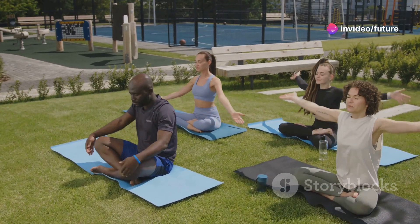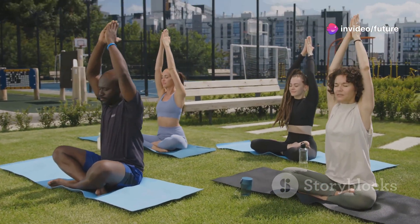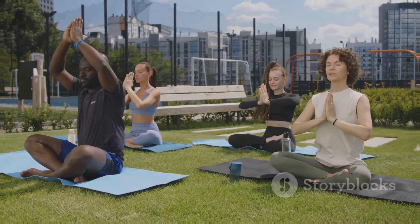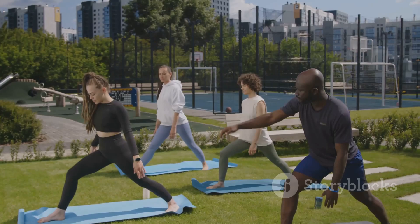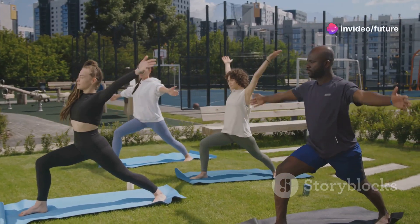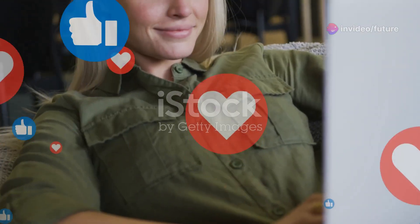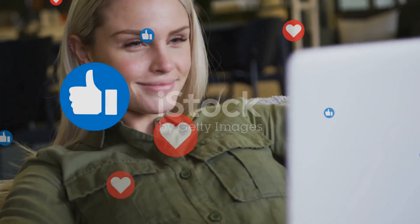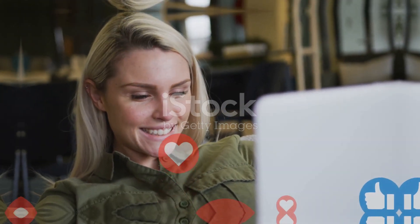Tip number six: Manage your stress levels. Stress can cause blood sugar spikes, so practice relaxation techniques like meditation, deep breathing, or yoga. By following these simple tips, you can take control of your diabetes and live a healthier life. Remember, small lifestyle changes can make a big difference. Thank you for watching Future Health. If you found these tips helpful, don't forget to like, share, and subscribe for more health tips and wellness advice. Stay healthy.